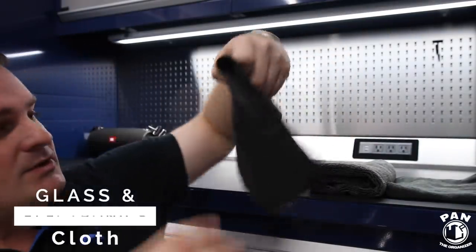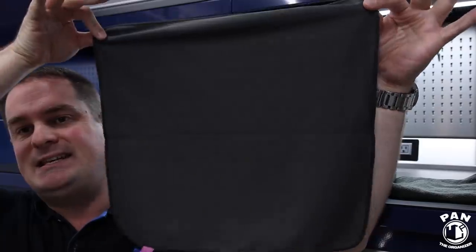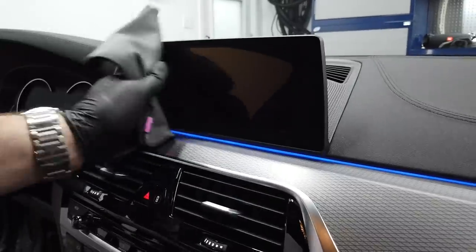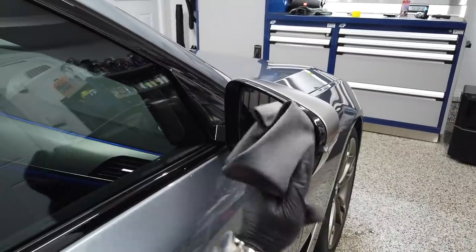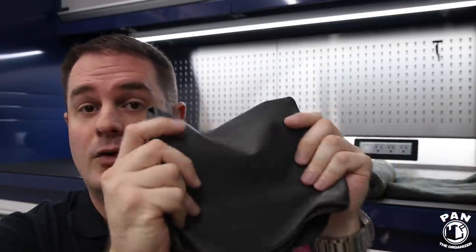Their third towel is the glass and electronics cloth. It has a corduroy finish — the shortest nap — and it won't leave any lint or streaks on windows. This is a 16 by 16 towel at 280 GSM, perfect for glass cleaning. Suggested uses are cleaning and polishing interior and exterior glass, the mirrors — both rear view and side mirrors — and infotainment and navigation screens. Use a premium glass cleaner that's ammonia-free and safe on tinted windows. This towel will not leave any streaks or lint — perfect for a streak-free finish.